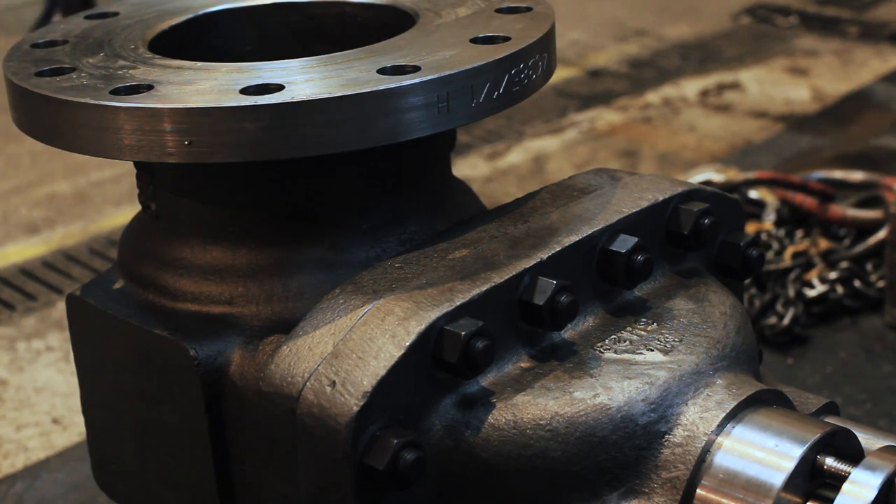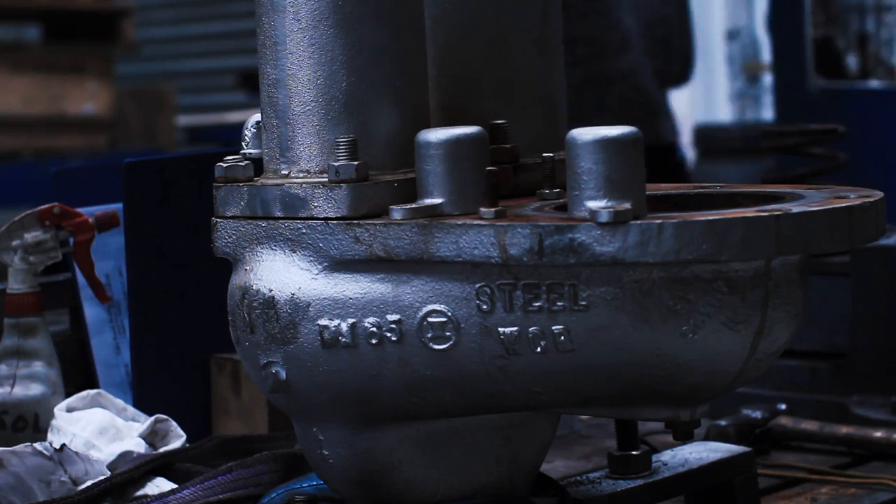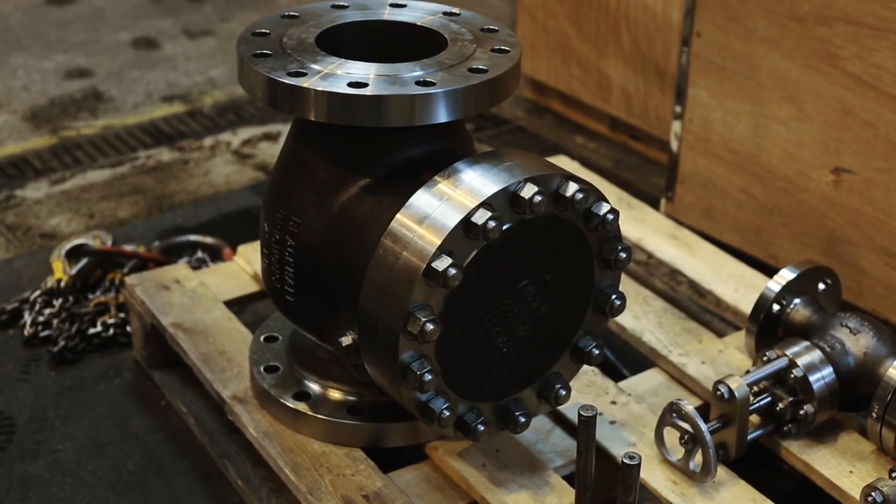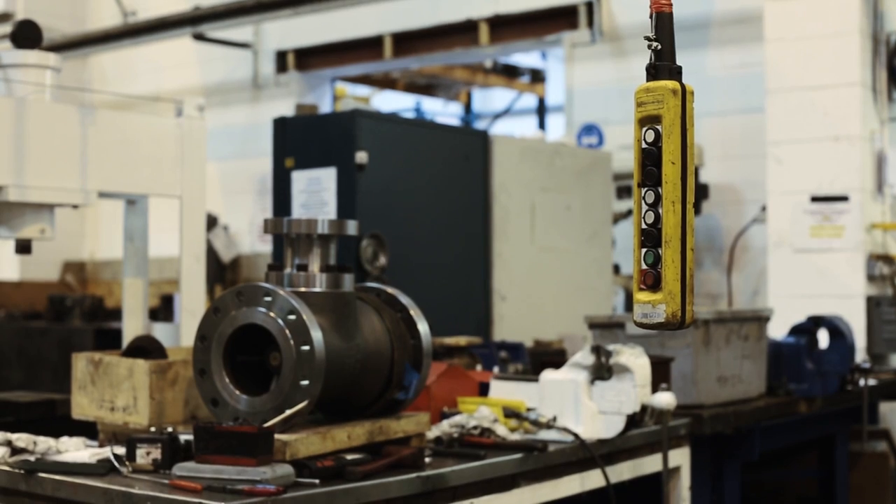When we actually received the order, we had a sit-down meeting and realised that there were 140 valves to manufacture. It's important to stress that we didn't actually have any parts whatsoever and everything had to be manufactured from scratch. This was for an exploration vessel, so it was important that the valves were ready and available for the deadline so the ship could actually sail.